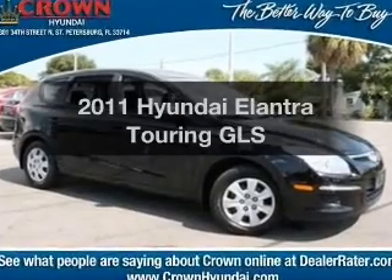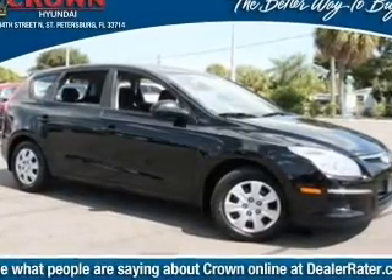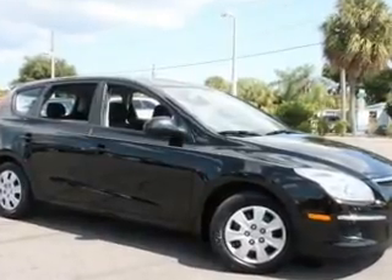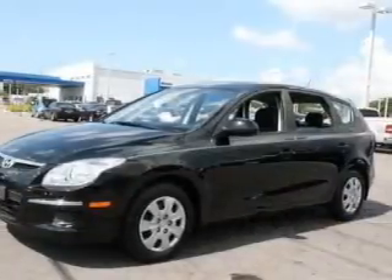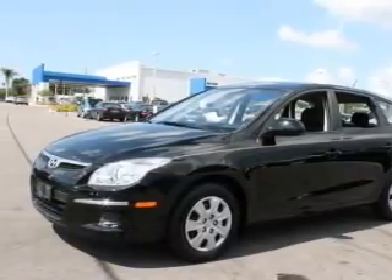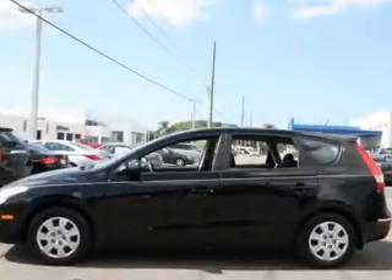Presenting the 2011 Hyundai Elantra Touring. If you're looking for an automobile with great attributes, look no further. With an efficient four-cylinder engine, the powertrain includes front-wheel drive, driven by an automatic transmission. Premium wheels lend a distinctive appearance.